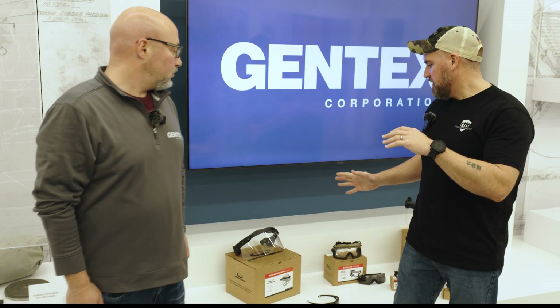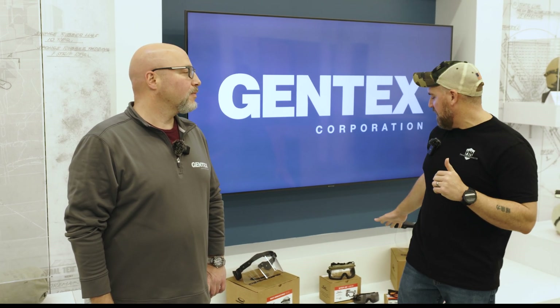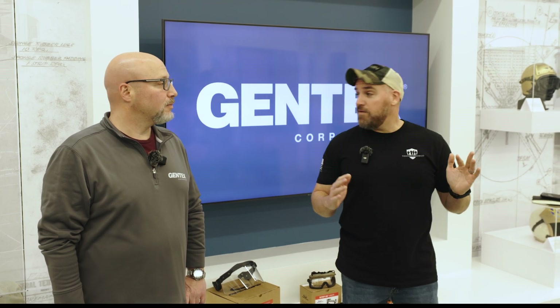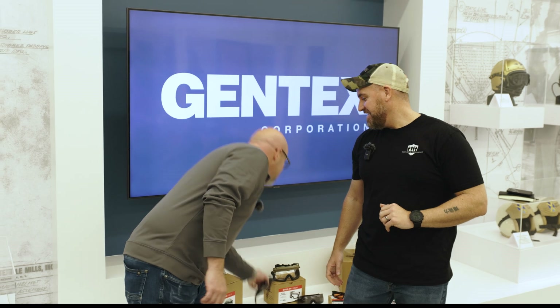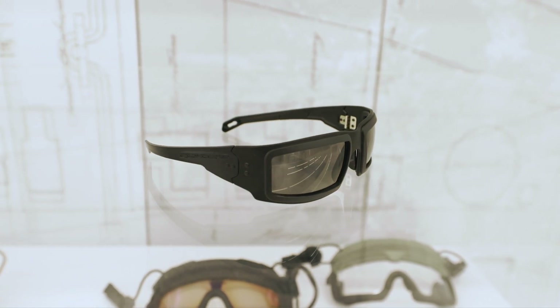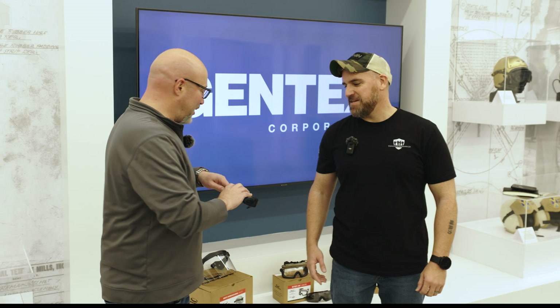I think the most impressive thing is how you talked about all the optics going through the same process but ending up in so many different types of products — from riot shields to step-in visors and even the Mark I's. What secret sauce do you have that you can't tell us about? We weren't supposed to talk about this today. I'm not talking too much about this because it's going to be launching very soon — but this is our Ballistic iPro, the OpsCore Mark II. It's going to be coming to stores near you in the near future.